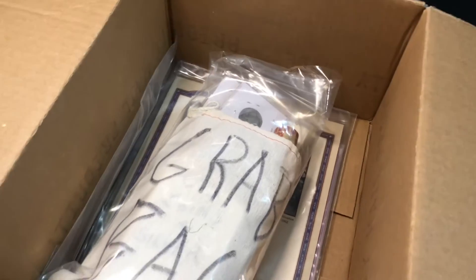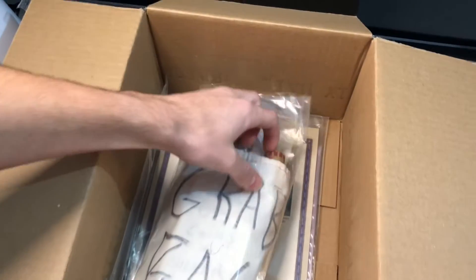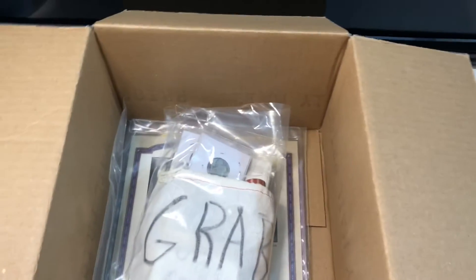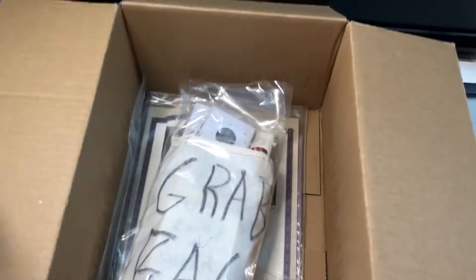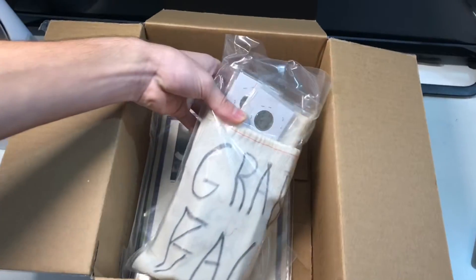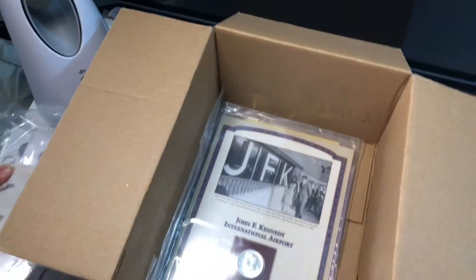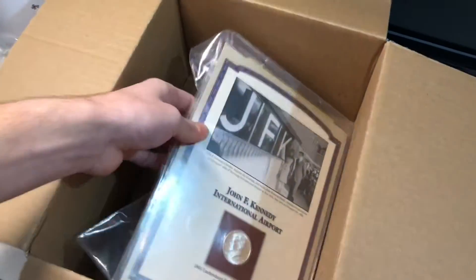I just got this grab bag for Christmas from a seller on eBay that is recommended by Silver Picker on YouTube. I'll put one of his links up in the corner and the seller link down in the description so you guys can check him out. If we get some good stuff in here, you guys might want to get one of these bags too because I heard these are really fun to search.